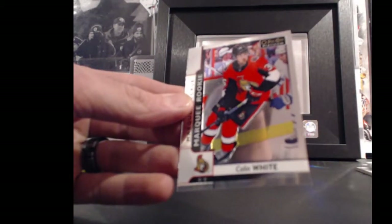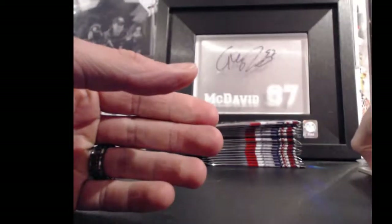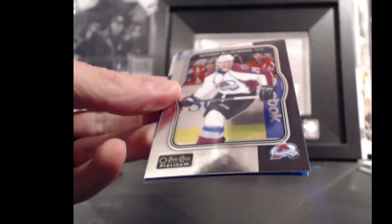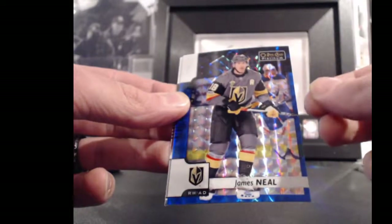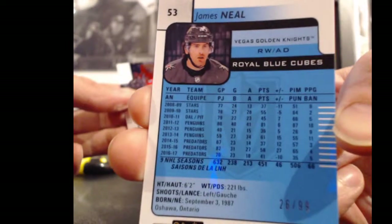And for the Ottawa Senators and All Four Kinds, Colin White, marquee rookie, 36 points. That is a retro — for the Colorado Avalanche and Sean, Nathan McKinnon, retro, 29 points. Behind that, for the Vegas Golden Knights and Charlie Hanna, James Neal — that is a Royal Blue Cubes, 26 out of 99. James Neal is 18 points.